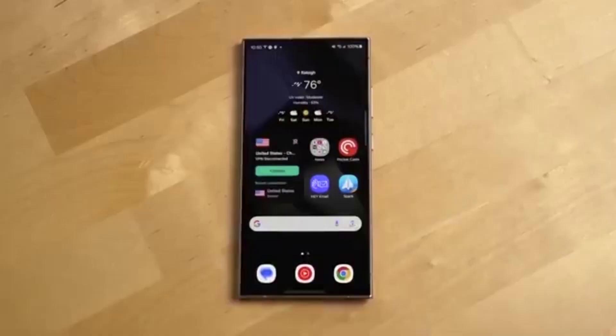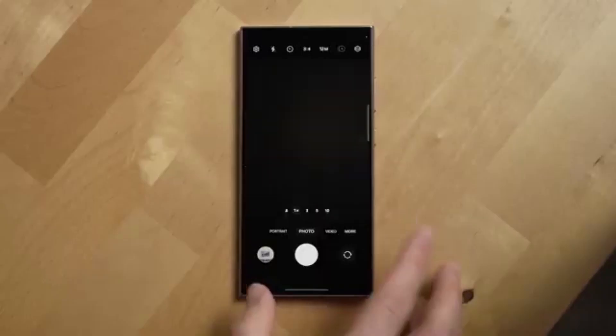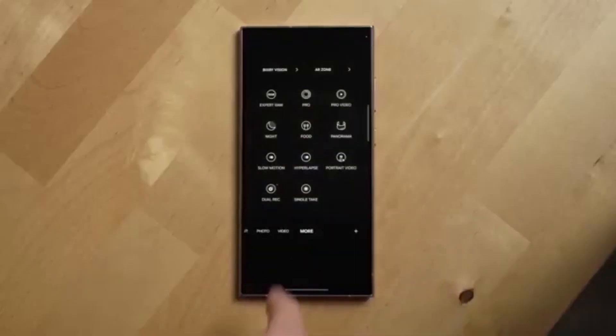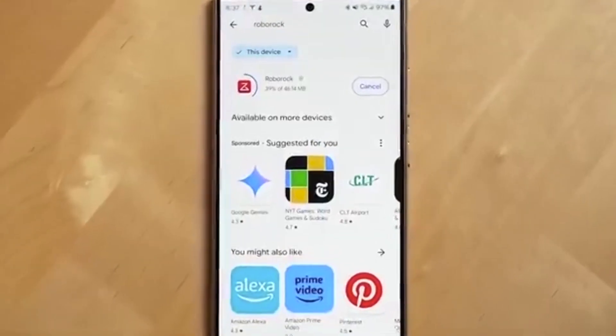Currently, the update is available for carrier-locked models. But don't worry, unlocked versions will get it soon too. The update package is around three gigabytes, so make sure you have enough space and battery before starting the installation.